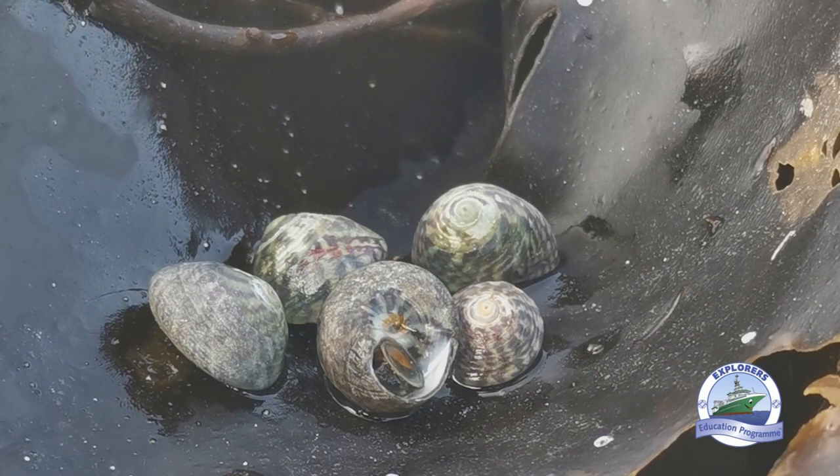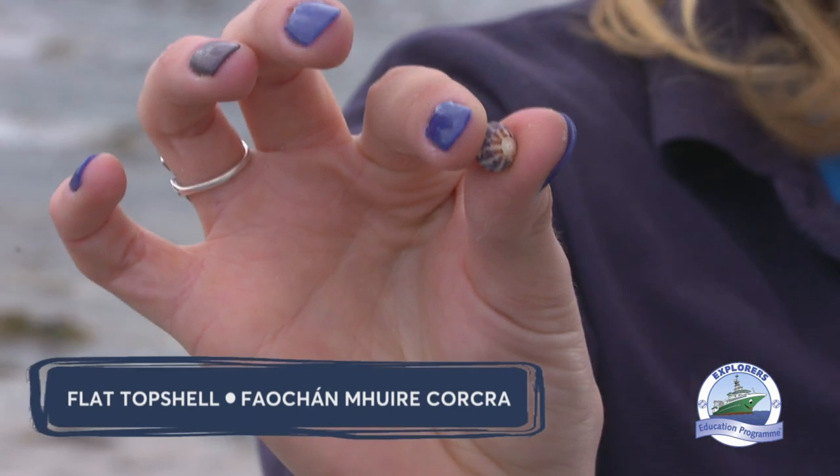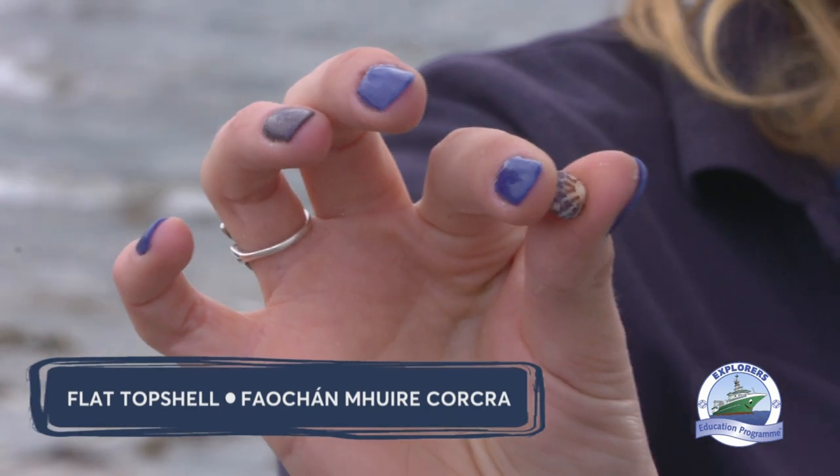The flat or purple top shell, which is Feachán Mhara Corcra in Irish, is smaller, growing up to two centimetres. It has a flatter top which is silvery and grey, and has stronger markings which look like purple bands.